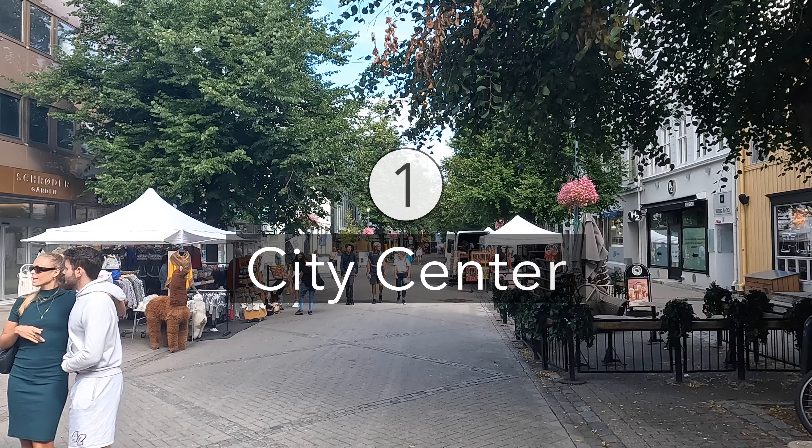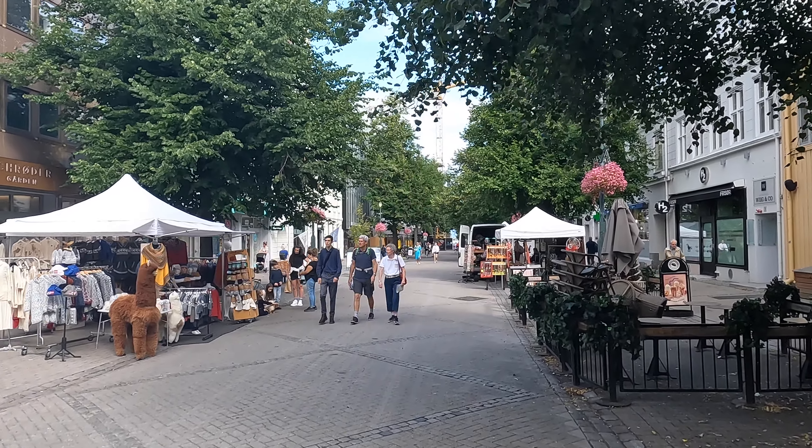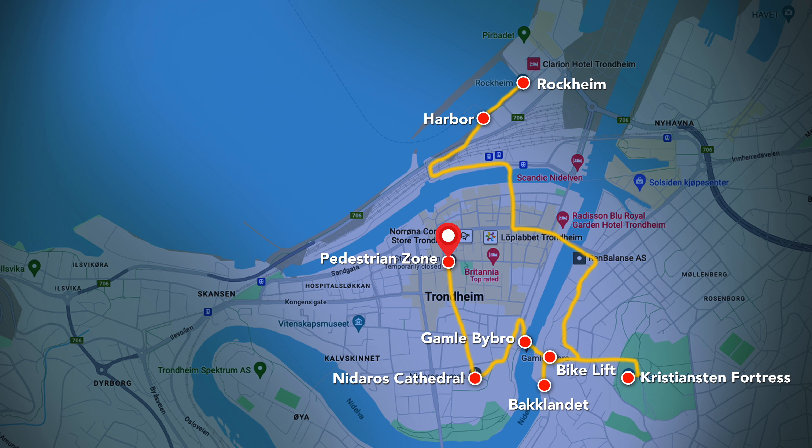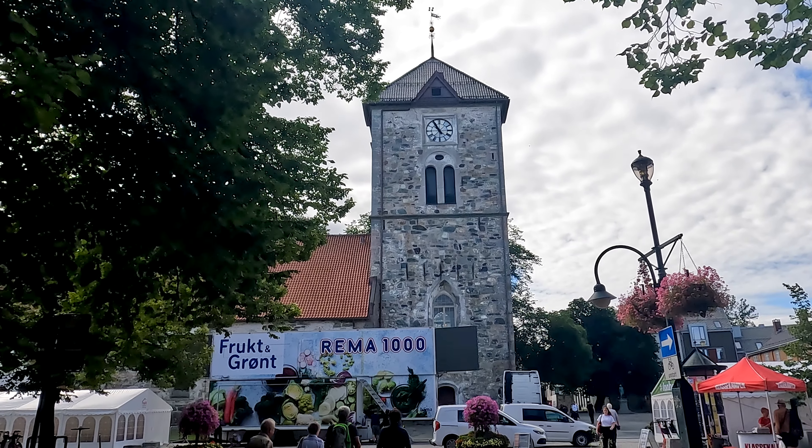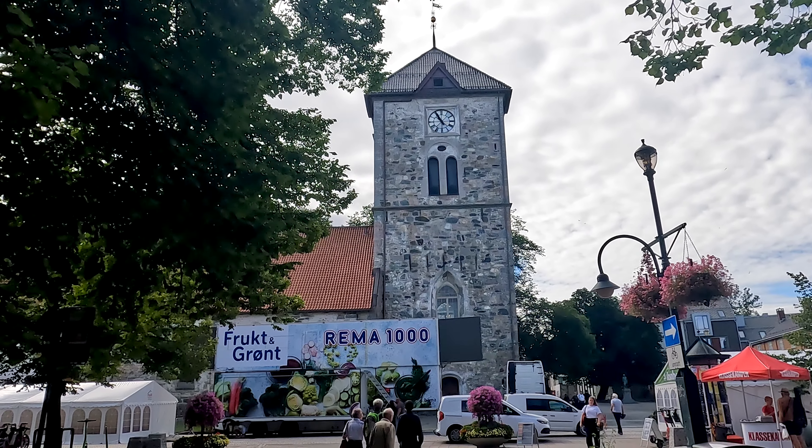A great starting point for any exploration of Trondheim is the lovely city center. I stayed in the outskirts of the city and took the car into the center, but buses are also available if you want to avoid the rather pricey parking fees. Trondheim city center is very pedestrian friendly and can easily be explored on foot.